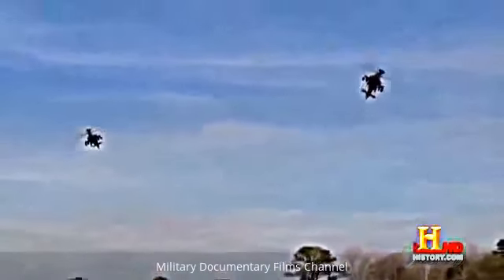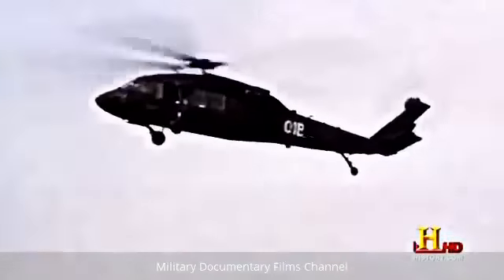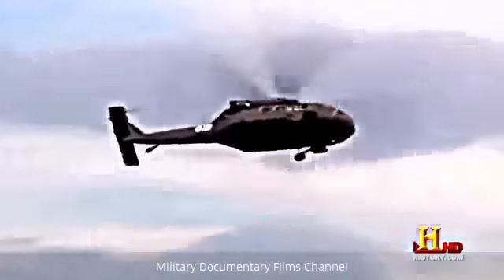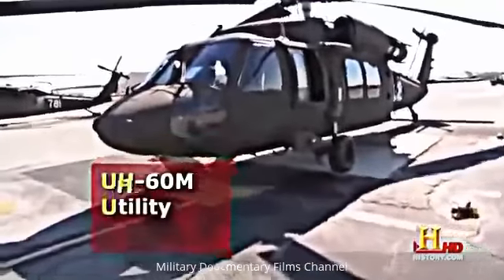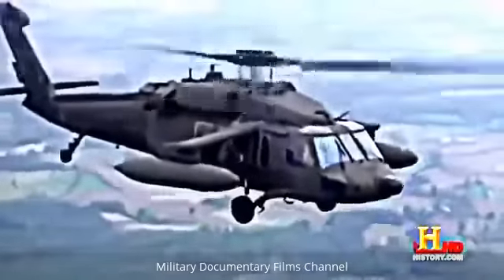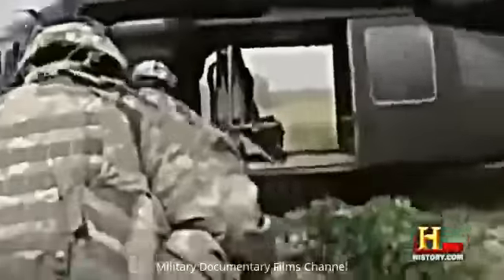While some Fort Rucker recruits are learning to master the deadly art of flying the Apache, others are learning to fly the UH-60M Black Hawk. Unlike the Apache, designed for the specific purpose of attack, the Black Hawk serves a multi-purpose role. It's a utility helicopter — probably one of the most versatile aircraft in the Army. It can conduct air assault operations, taking fully loaded combat soldiers onto the battlefield.